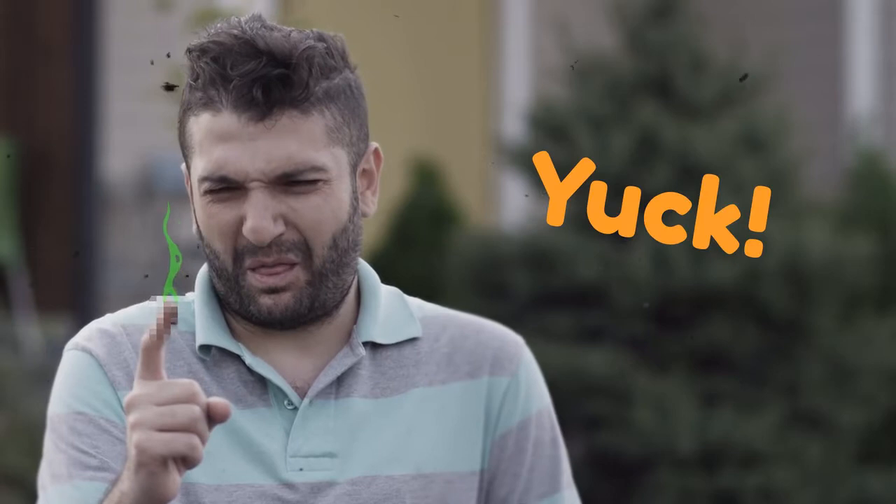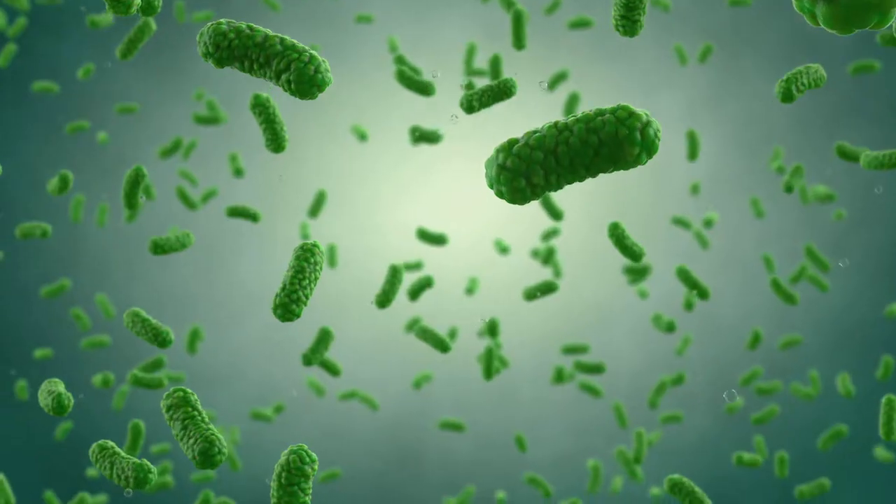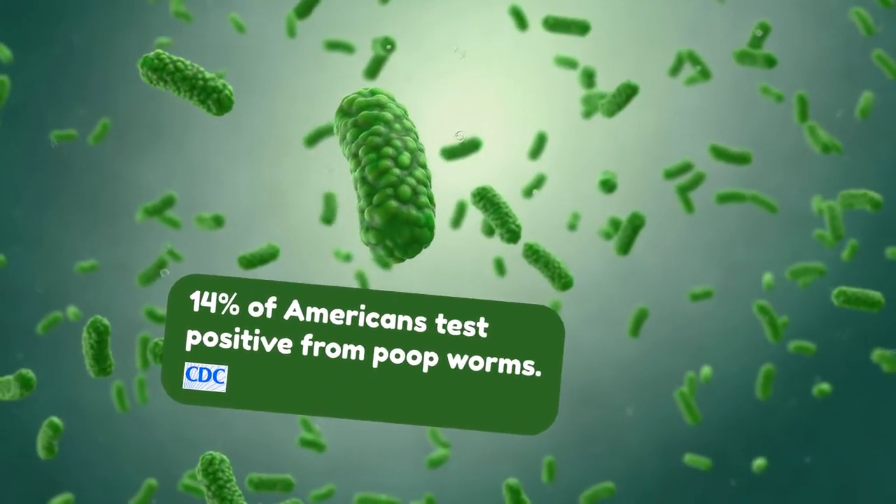You got some on your fingers? Yuck! By the way, the CDC says 14% of Americans test positive from poop worms.